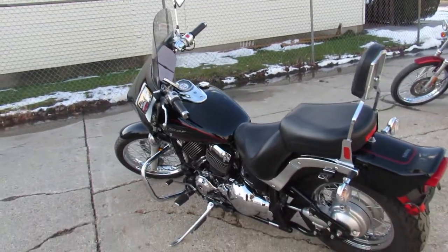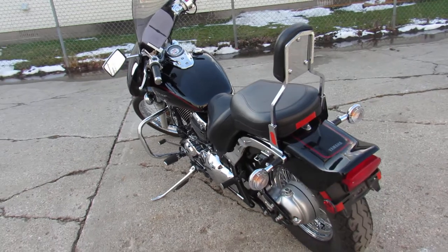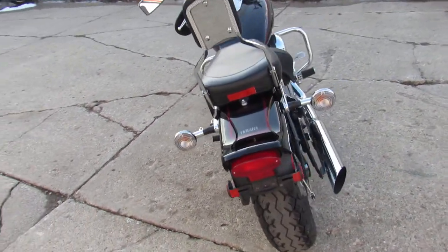Just serviced at the factory-authorized Yamaha dealership — inspected, certified, and all the fluids have been changed. Great bike for the money.